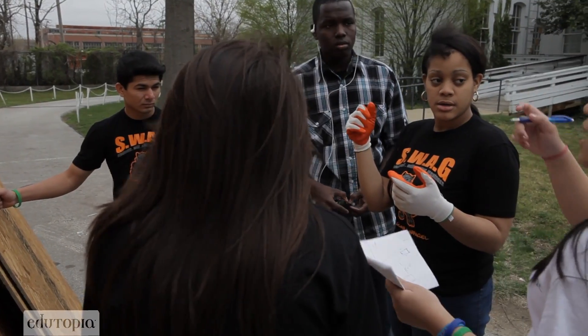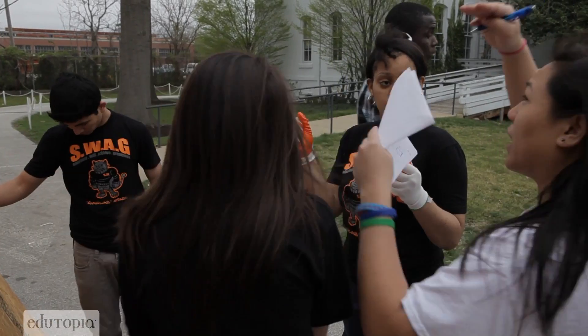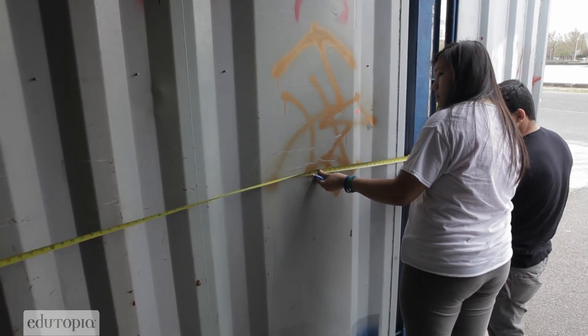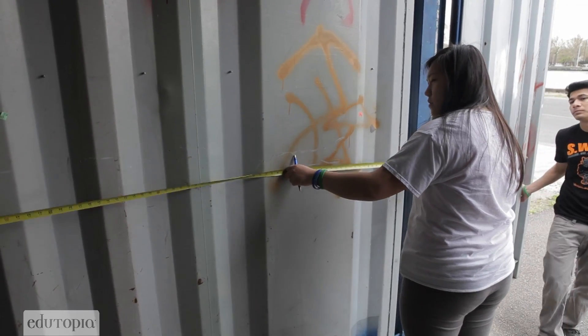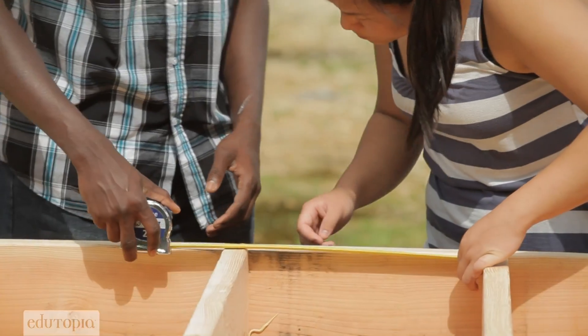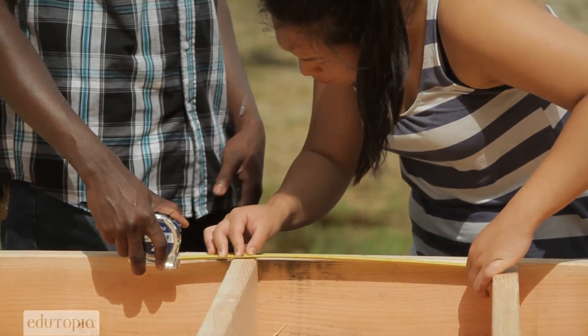Let's go back to the shipping container and see how much space we'll have if we do it vertical-wise and horizontal-wise. My role in this project is creating the prefabricated building walls that can fit inside the shipping container. There are going to be three panels here, three panels here, and two panels here. So we're creating about eight panels for the walls, eight panels for the ceilings, and four panels for the flooring.